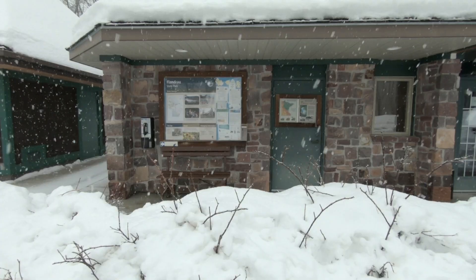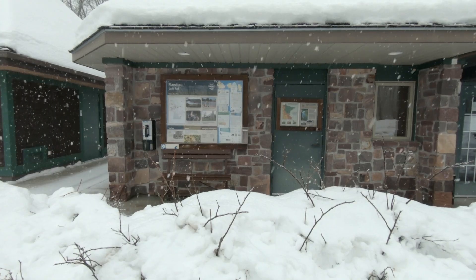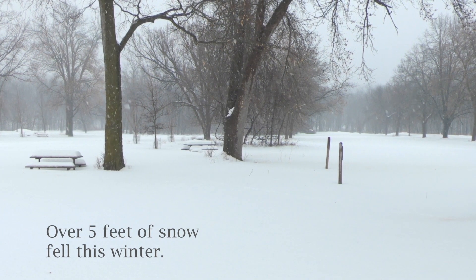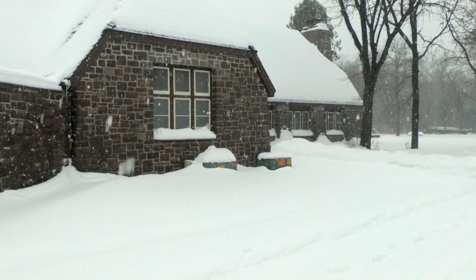Typically winter is a quieter time of year for Flandreau State Park. This year we did see more snow than we typically have seen in the past, especially throughout the month of February.